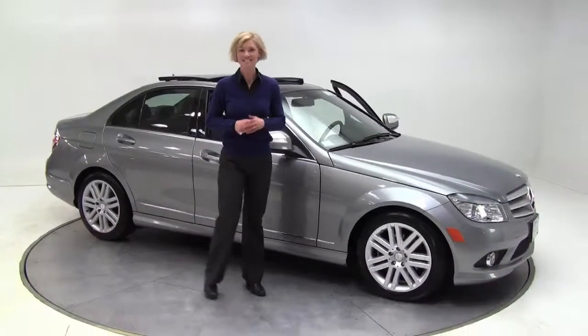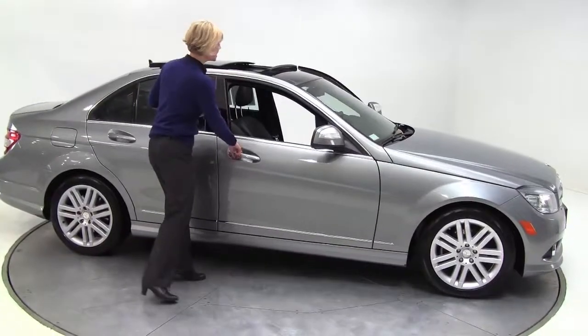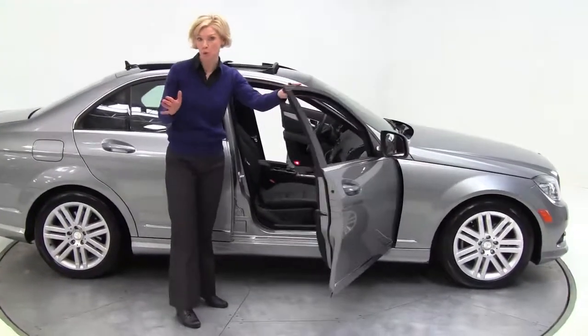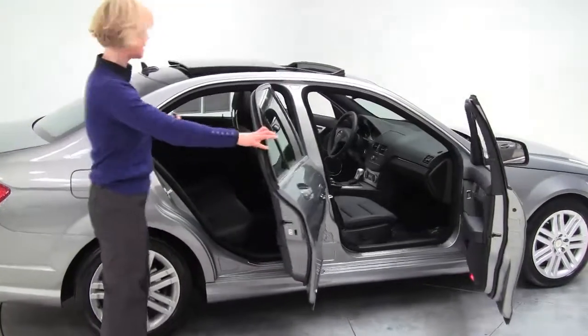Hello there, wise buyers. This is Erin coming to you from Feldman Imports in Bloomington, Minnesota. What I have for you today is a wonderful alternative to new — this is a 2009 Mercedes-Benz C300 4Matic.